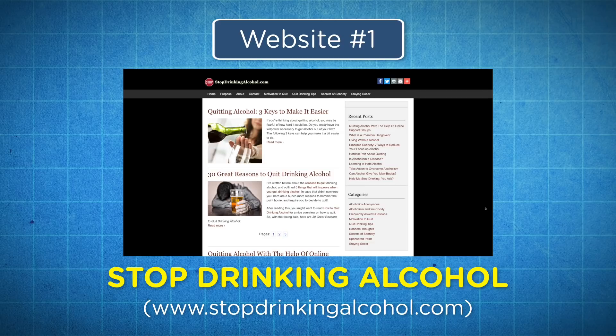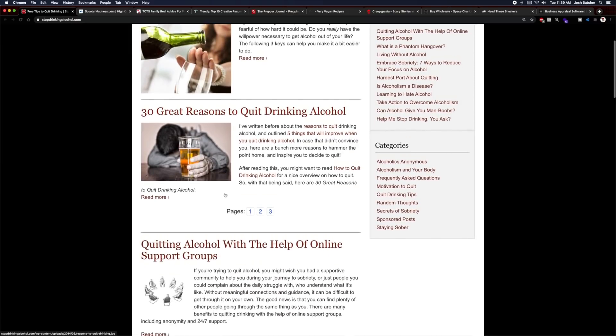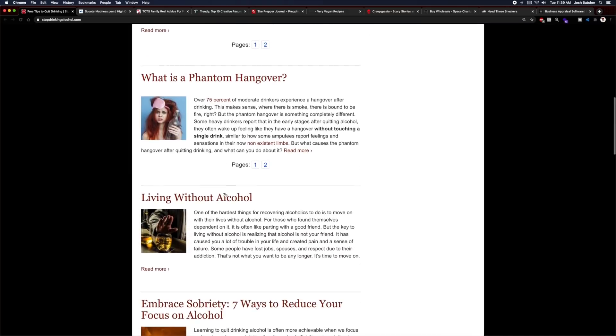So now that you know what a niche website is, let's get into 10 examples of niche websites that could make you over $1,000 a month. Number one: Stop Drinking Alcohol. Stopdrinkingalcohol.com is a blog all about kicking alcohol addiction. They have tons of posts about motivation to stop drinking, tips to keep you sober, and some scientific articles about alcohol. This website is made with WordPress, and according to Flippa.com — a site where you can buy and sell profitable websites — this site is generating around $1,800 a month just on Google AdSense, which is displaying Google ads on their homepage or within their articles.